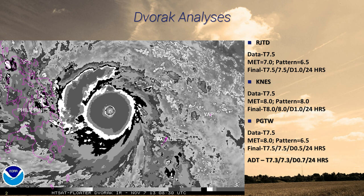JMA went with a 7.5 for a final T-number there. JTWC also went with 7.5. Looking at their bulletin and what they're looking at — they're taking a look at the eye picture, a warm medium gray eye.